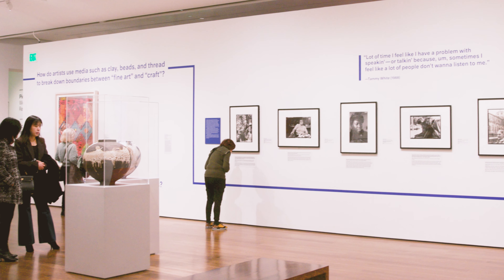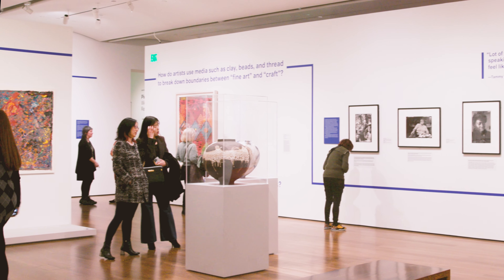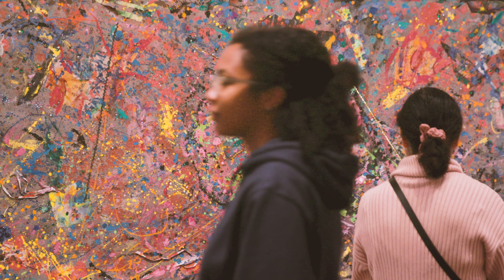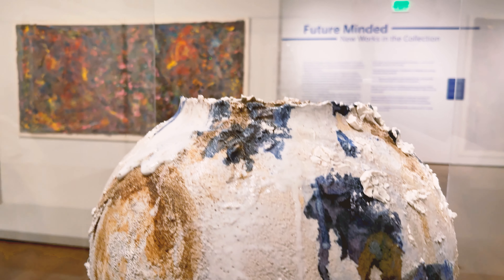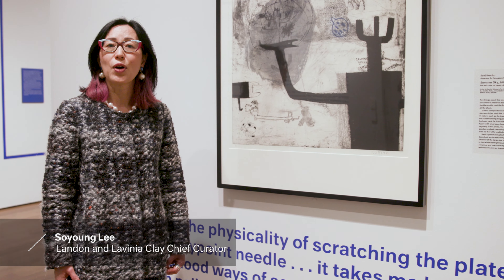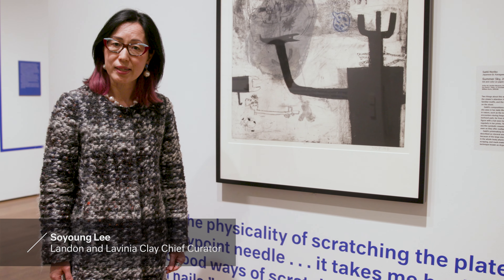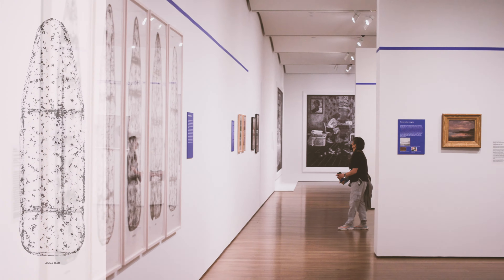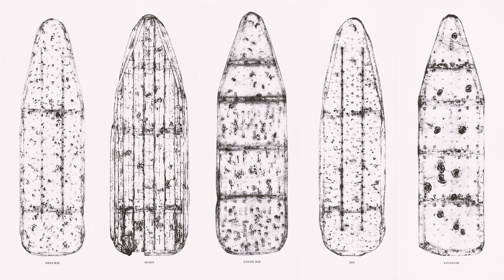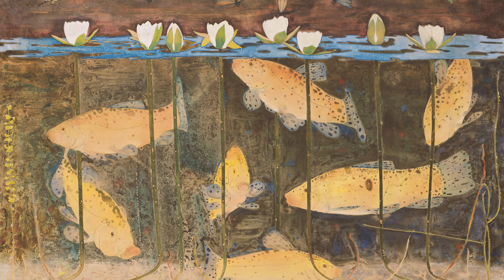We wanted to showcase how eclectic our collections are, the range and the breadth of artists and cultures that we're collecting. In this exhibition, there is a focus on works by living artists, an area of growth, but also building on strength in areas that we have always been known for, such as European paintings and drawings.